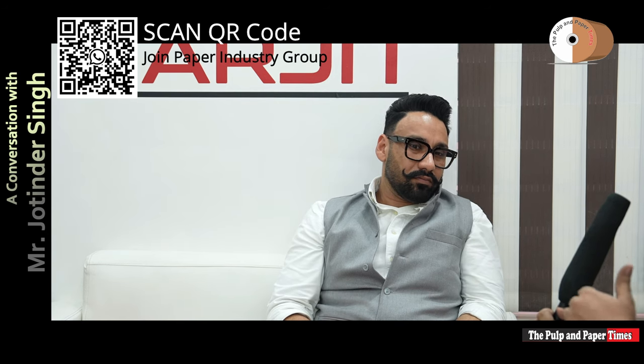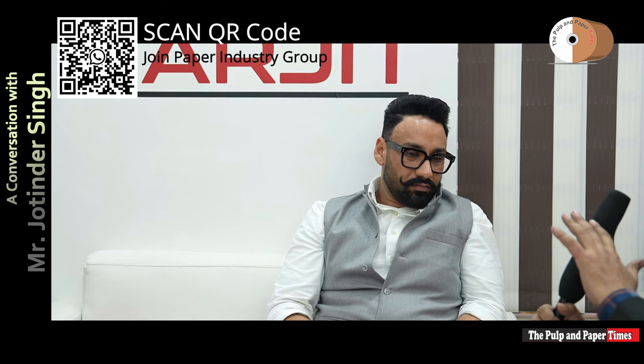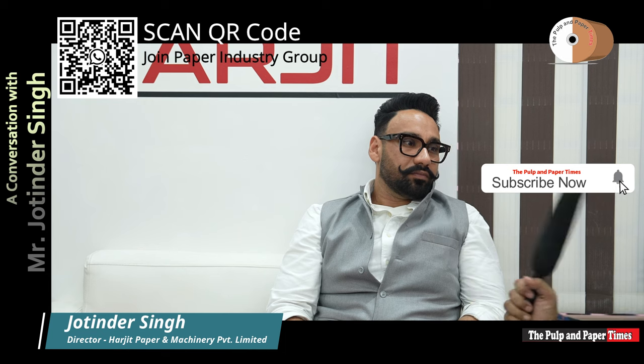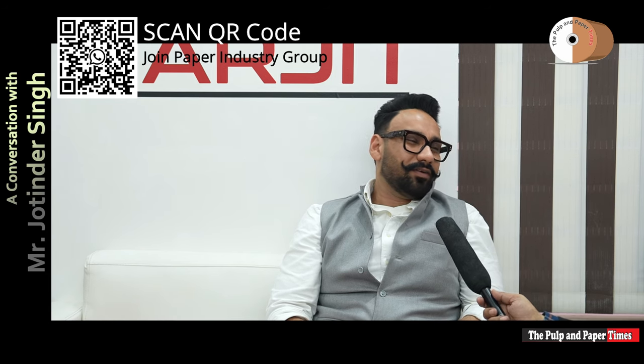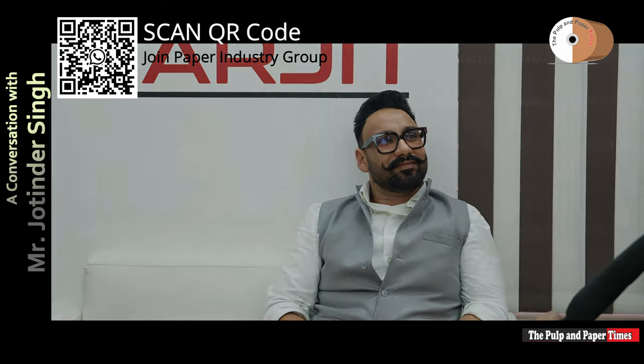Do you use foreign technology in the deployment of your paper machinery, or is all of your paper machinery made entirely indigenously? We use some foreign technology. Can you share some details about the foreign technology — who are your foreign partners? No, I'm not able to share those details.